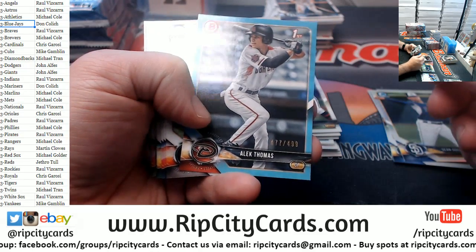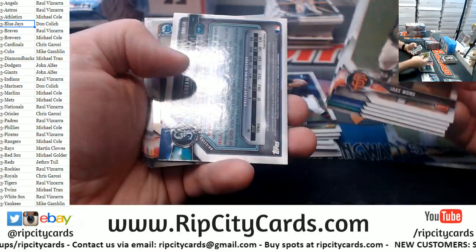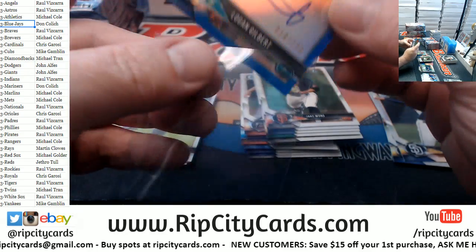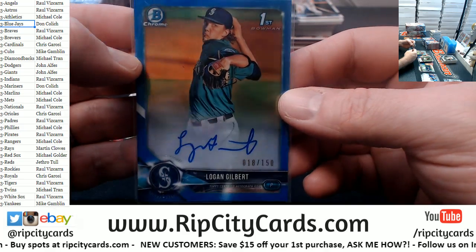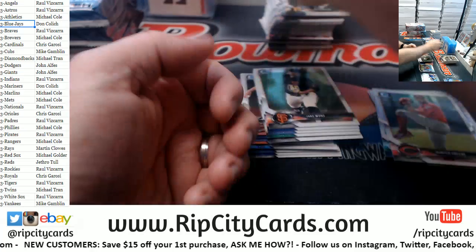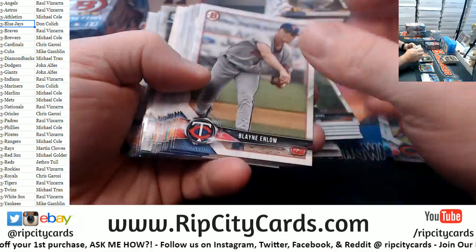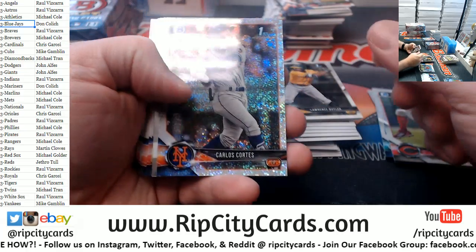A Logan Gilbert blue refractor autograph for the Mariners baseball organization to $150. I've got to tell you — a Hunter Green and a Sam Carlson. We're still getting the same nice color that the 2018 draft was when we opened it initially. So that's good. Carlos Cortez Sparkles for the Mets. Kevin Jackson and a Stefan in fractor business. Cowher and Stowers refractors.